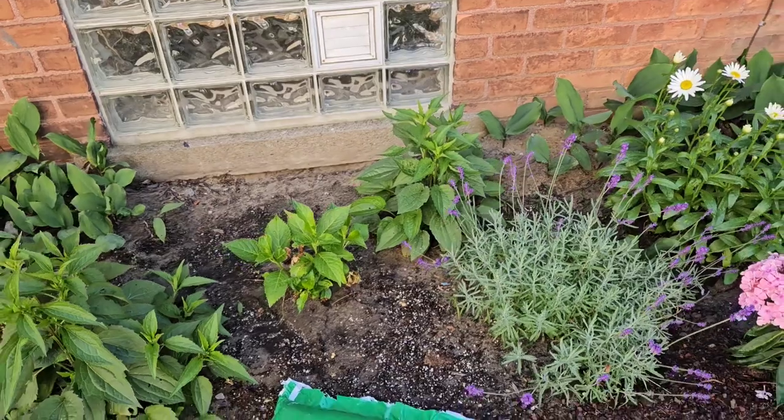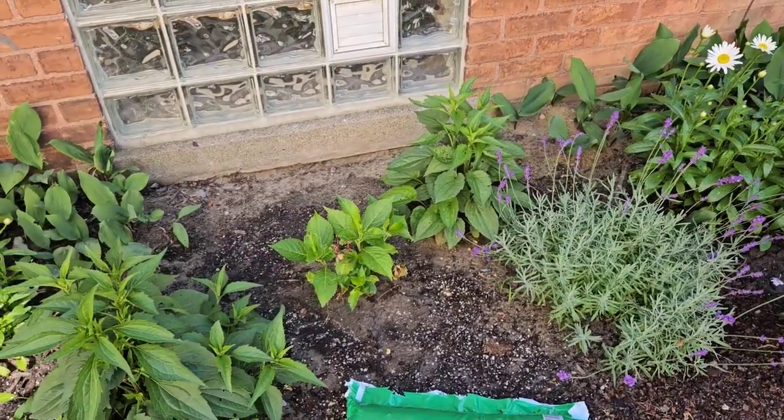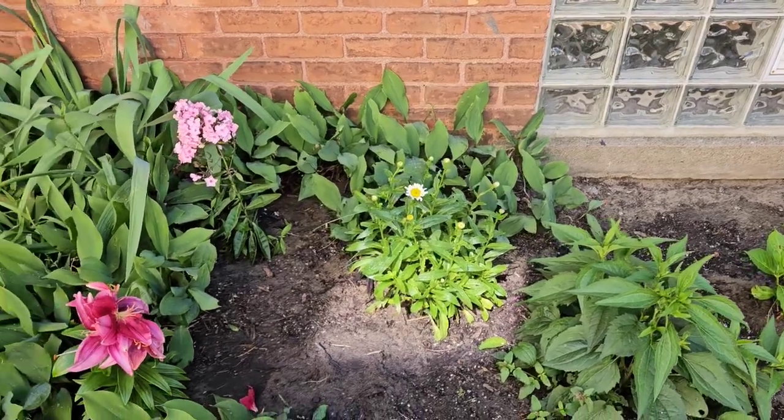There were big giant hedges here we had to take out — cutting them up, digging them out. It's taken me a long time to even get to this point.